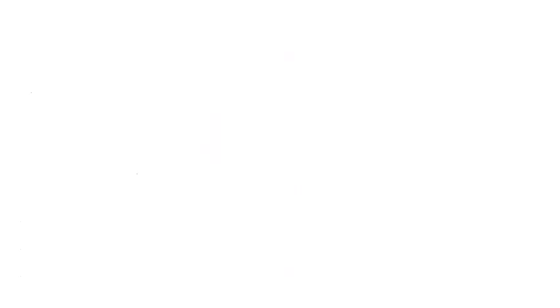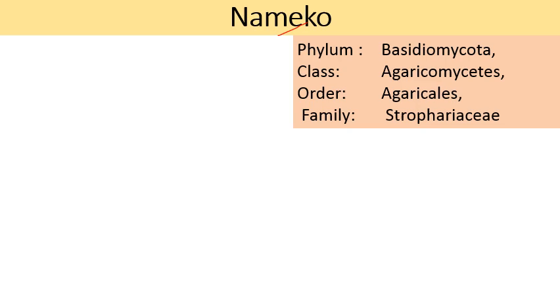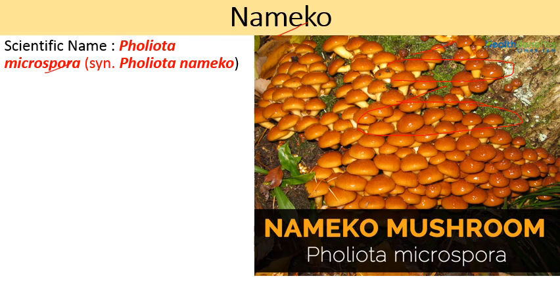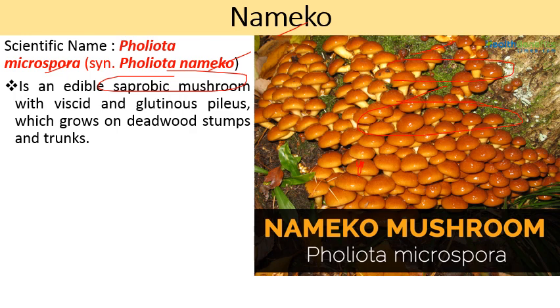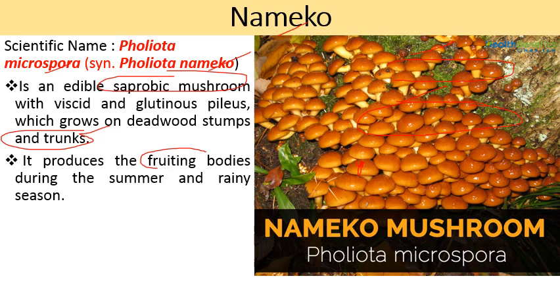The next mushroom is Nameko. It belongs to division Basidiomycota, class Agaricomycetes, order Agaricales, family Strophariaceae. Its scientific name is Pholiota microspora, also known as Pholiota nameko. It is an edible saprobic mushroom with a viscid and glutinous pileus — meaning gel-like covering on its surface. It grows on dead wood stumps and trunks and produces fruiting bodies during summer and rainy season at an average temperature of 24 to 26 degrees Celsius. It is mostly used as an ingredient in soups, especially miso soup and nabemono soup.